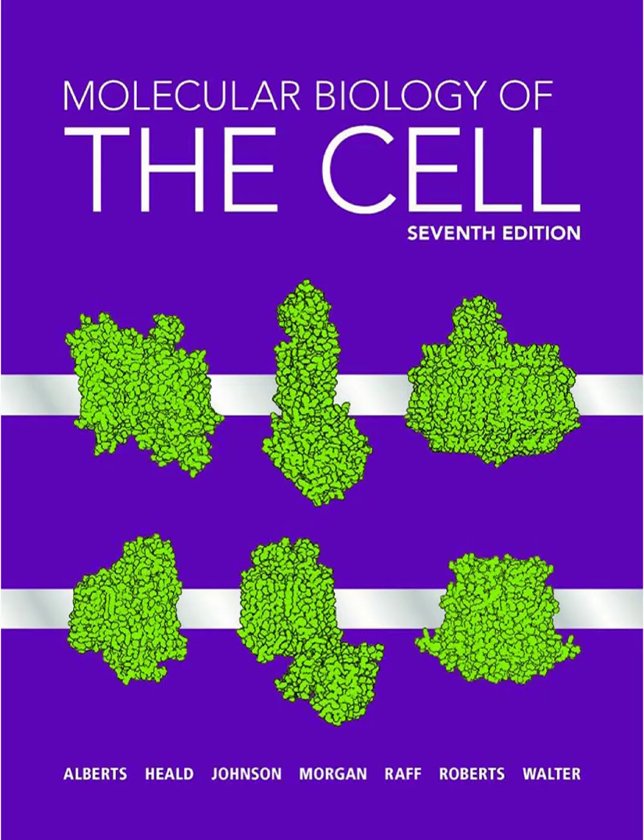Far from it. Inside it's incredibly organized with these specialized compartments called organelles, each one with a specific job — kind of like different departments in a city. You've got the endoplasmic reticulum or ER, with a rough part and a smooth part. The rough ER is like a protein factory studded with ribosomes making proteins. The smooth ER is more involved in lipids and detoxification. Then there's the Golgi apparatus — think of it as the cell's post office: it receives proteins from the ER, modifies them, sorts them, and sends them off.